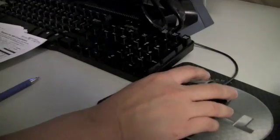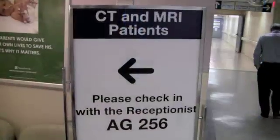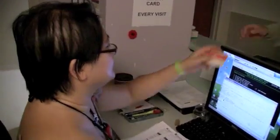If everything is okay, your appointment will be booked based on priority. When you arrive at Sunnybrook, you'll need to come to the MRI reception area and present your health card.